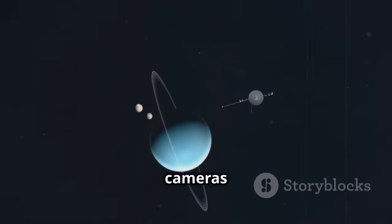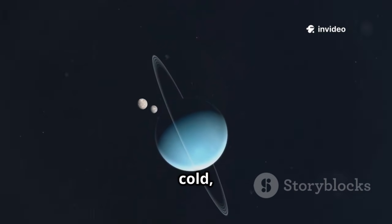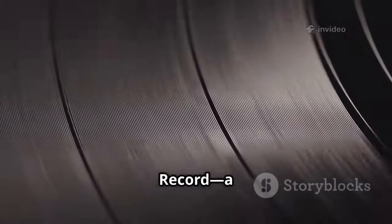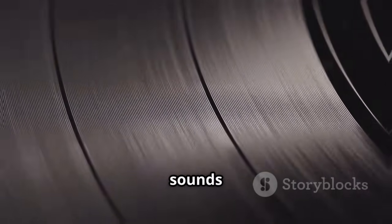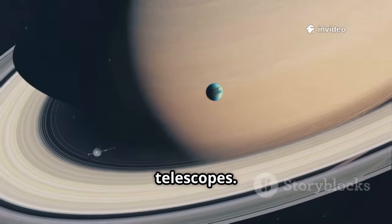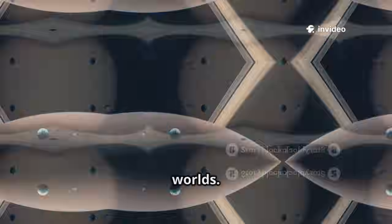Voyager 2 was packed with cameras and sensors, powered by a nuclear battery to survive the cold, distant reaches of space. It also carried the Golden Record, a gold-plated disk with greetings, music, and sounds of Earth. Before Voyager, the outer planets were just blurry dots in our telescopes. Voyager 2 was built to answer our biggest questions about these distant worlds.